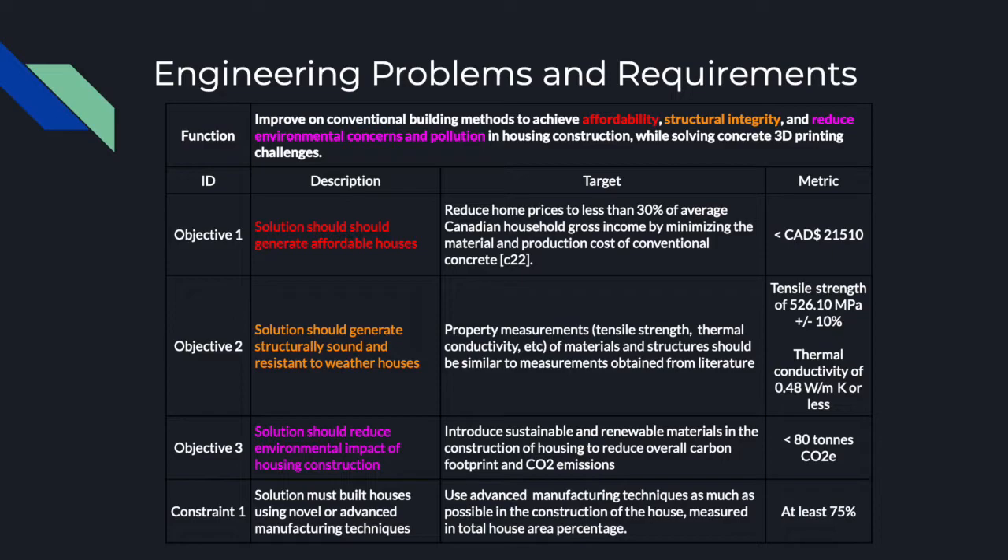Concrete 3D printing is a solution that could solve housing problems and shortcomings. Utilizing 3D printing techniques on a larger scale for residential construction, however, is a novel approach that comes with its own set of unique challenges. In an attempt to address the shortcomings identified in the background, the core objective requirements will be scoped to affordability, structural integrity and environmental concern of housing construction. The intended solution should improve in those three aspects with respect to traditional construction methods while solving concrete 3D printing challenges.